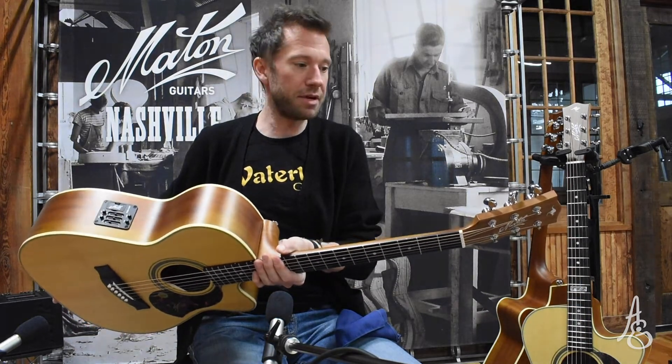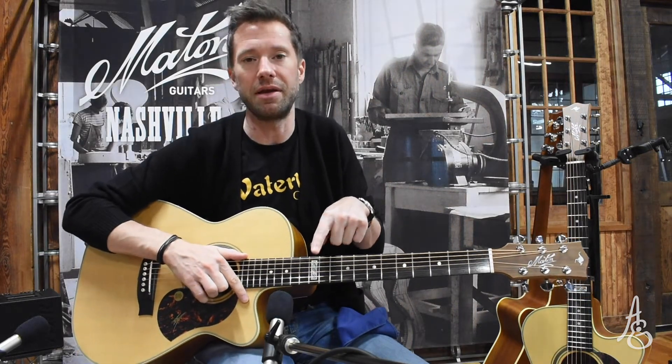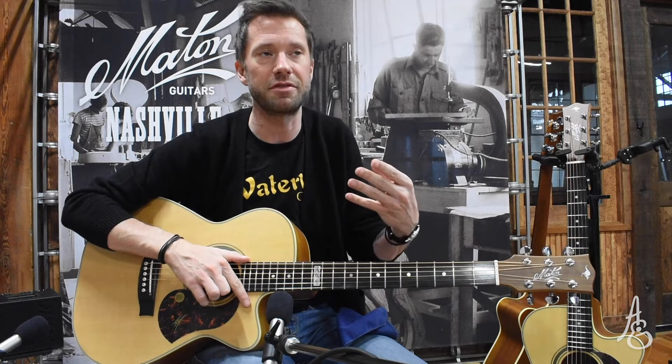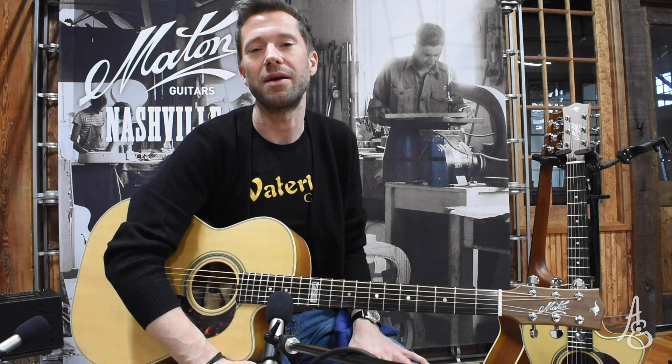I want you to make sure that you're getting what you're expecting. Because it has his name on it, it definitely is modeled after something that he uses himself. Tommy's signature guitar is a custom shop instrument. This is the production instrument, and it's just a winner. So if you have more questions about it, or you want to suggest songs, or you want to tell us all the Tommy concerts you've been to, please write in and tell us.